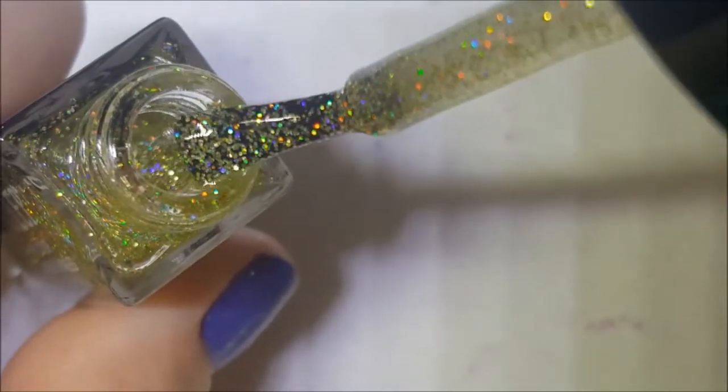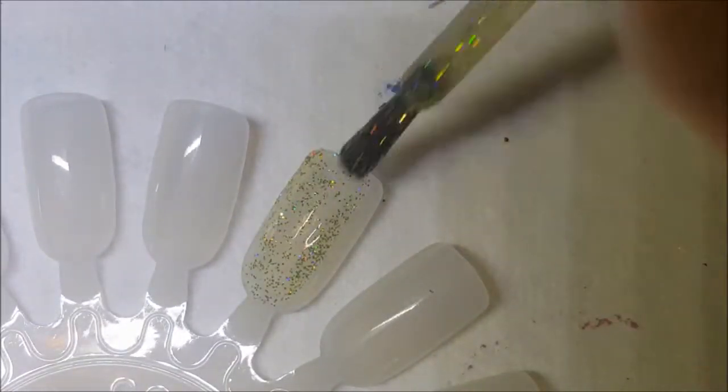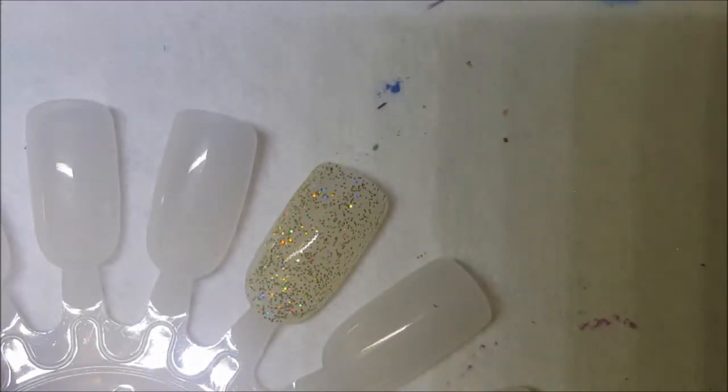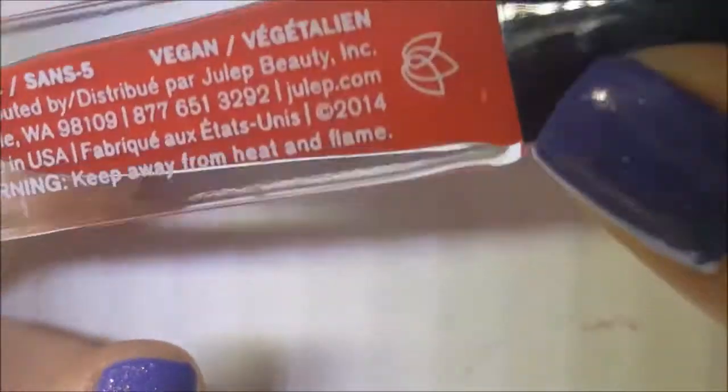Hey guys, we are back with a very short Julep collection part eight. I only have four here so this won't take long at all. First one up is Shoshana, and this is a yellow holographic micro glitter. This kind of reminds me of the clean color hollows that I showed you, with the very very light colored base. Very holographic though.